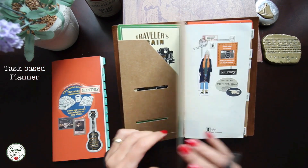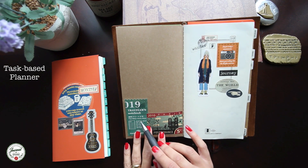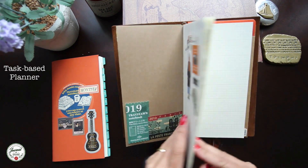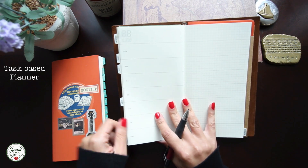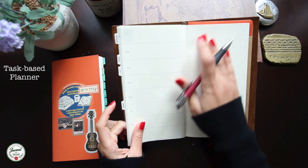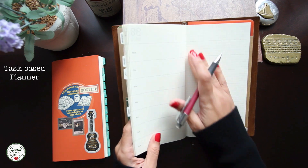For the task-based planner I use the Traveler's Notebook free diary, which means it's not dated — weekly plus memo — and it basically looks like this. On the left you have a blank horizontal layout for the week, not dated, and next to it a grid they call the memo.